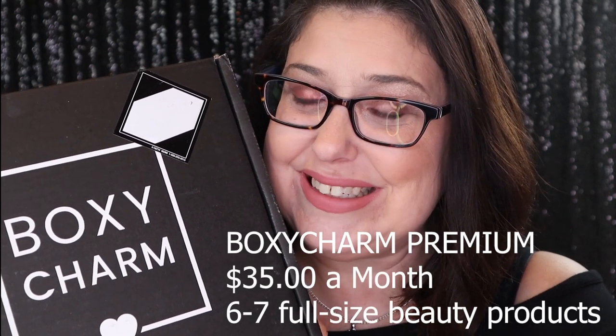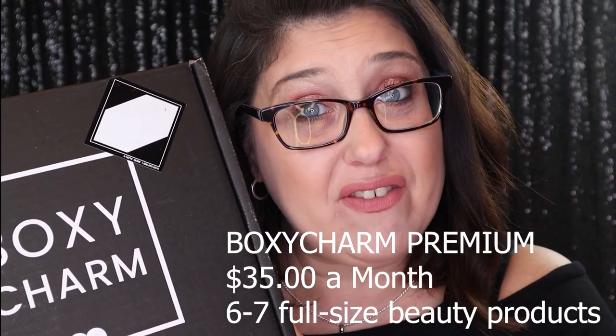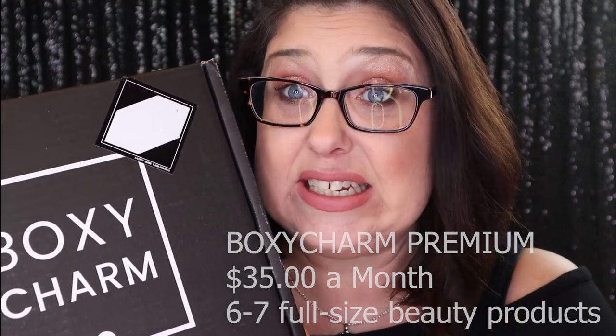I got my BoxyCharm! This is BoxyCharm Premium. This costs $35 a month — it is the second tier for BoxyCharm. The first tier is the base box which is $25. This is the $35 box and we also have BoxyLuxe which is $50 every 3 months.